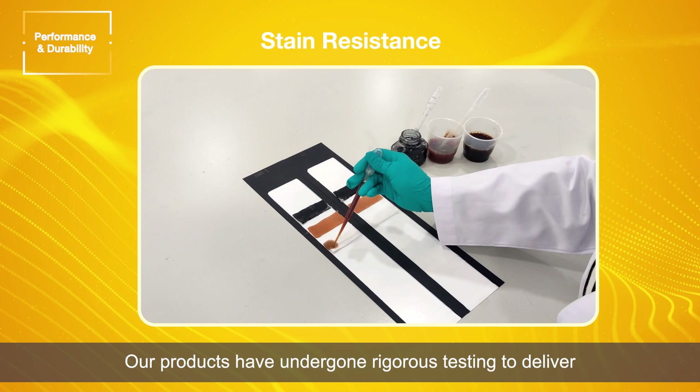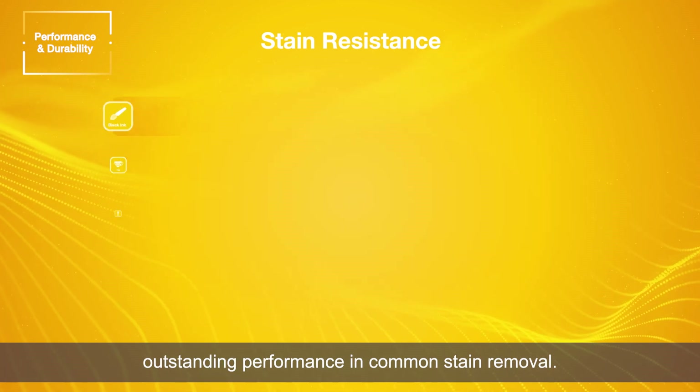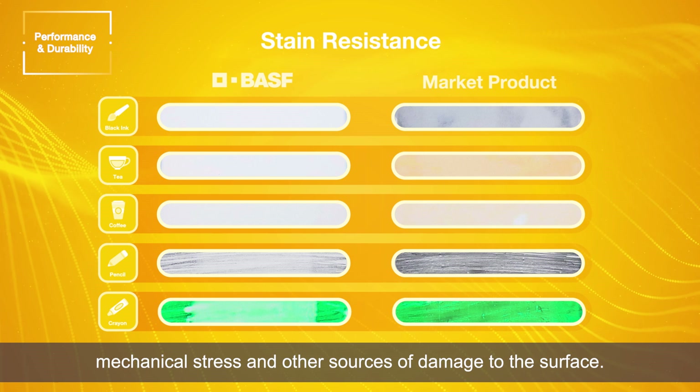Our products have undergone rigorous testing to deliver outstanding performance in common stain removal. In addition, our products have been designed to withstand temperature fluctuations, mechanical stress and other sources of damage to the surface.